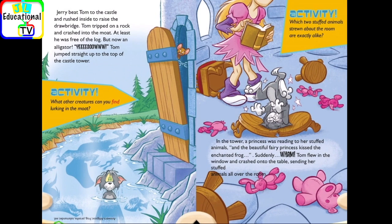Activity! What other creatures can you find lurking in the moat? Activity! Which two stuffed animals strewn about the room are exactly alike?